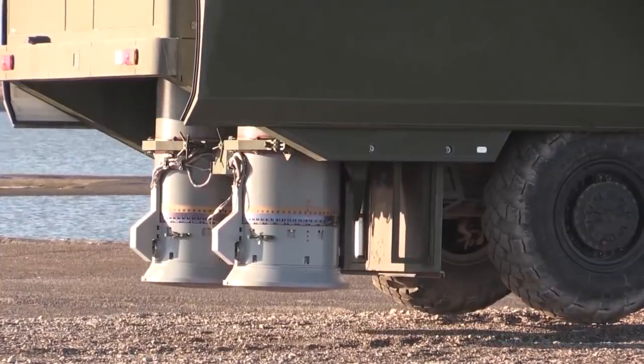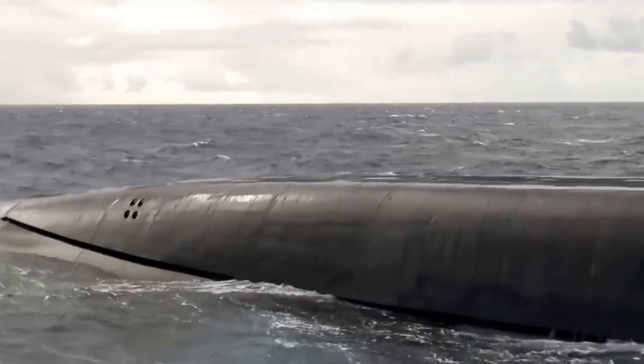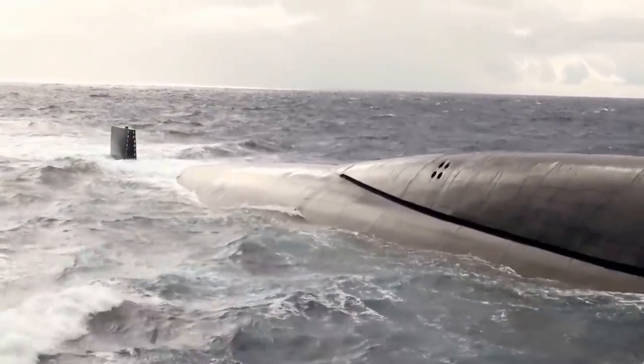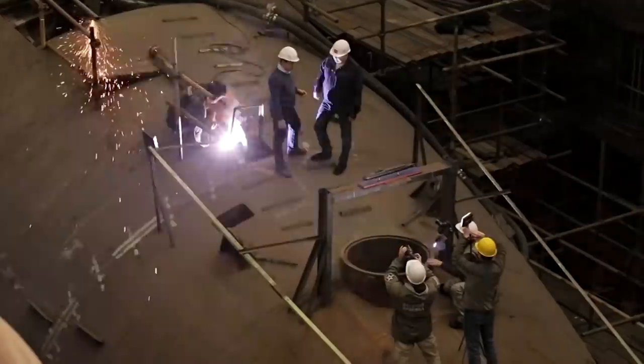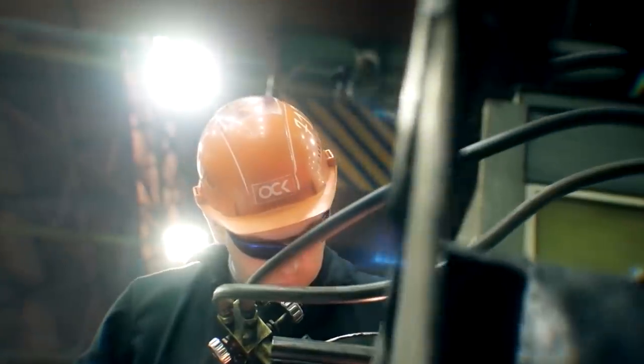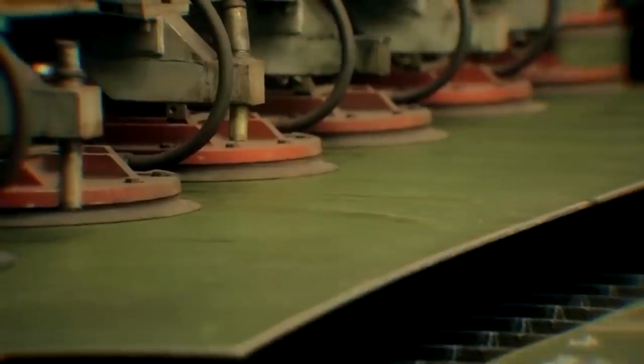While nuclear power seems for many to be a fairly modern innovation, research on nuclear marine propulsion started way back in the 1940s. In fact, the first nuclear-powered submarine took its maiden voyage in 1955. Since then, the technology, range, power and capabilities of these nuclear vessels have improved exponentially.